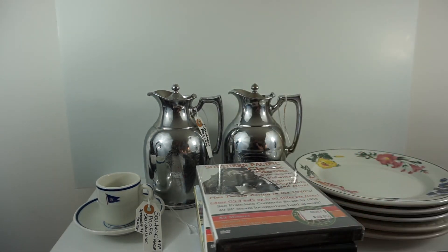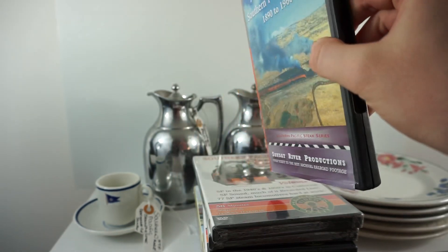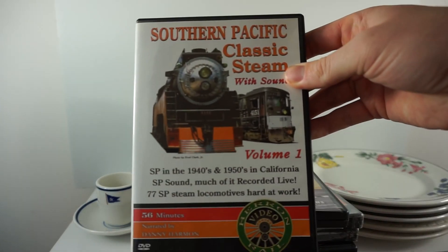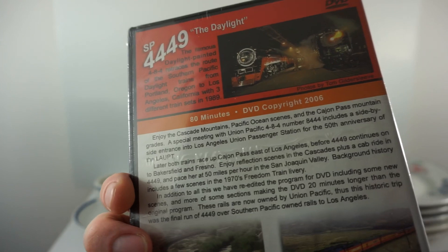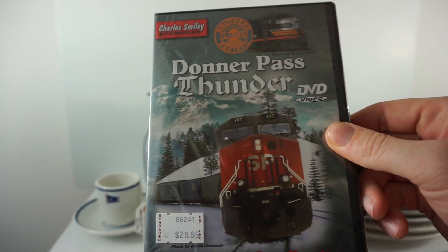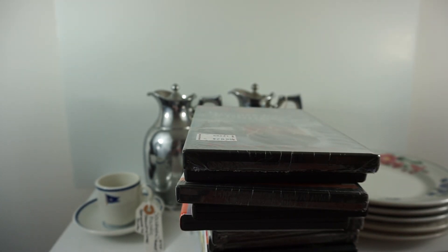The open ones I'm going to watch myself because I do like railroading, and the sealed ones I will definitely sell. Brand new: The Glory Days of the Southern Pacific Steam 1890 to 1960 — luckily this one is open so I'll be able to watch it. Southern Pacific Classic Steam: Historic Action of the Famous Daylight 449 from Portland to LA — the Daylight — and this one is sealed. And last but not least, Donner Pass Thunder: the famous Donner Pass, Sacramento to Reno, Nevada.